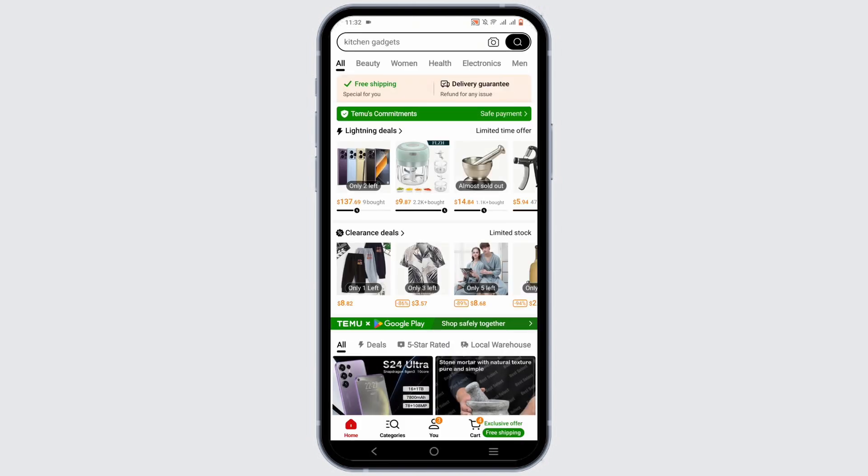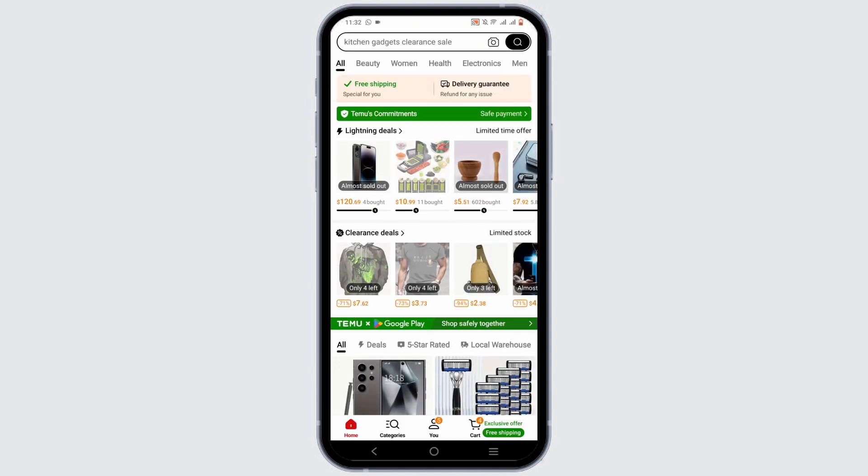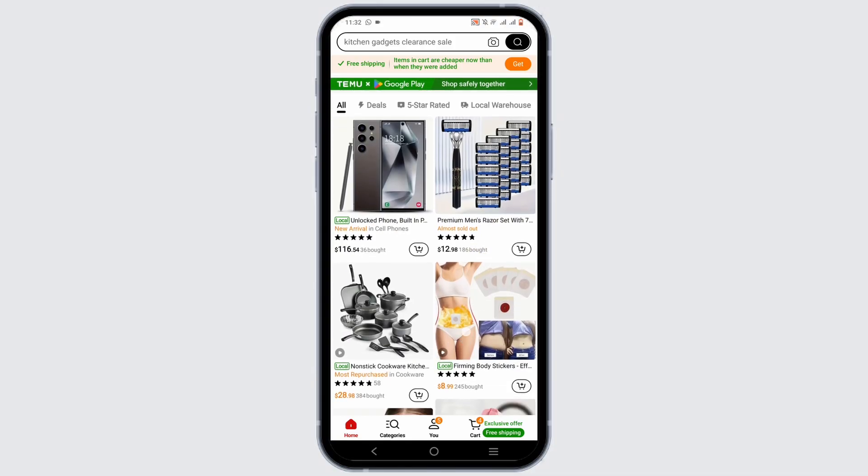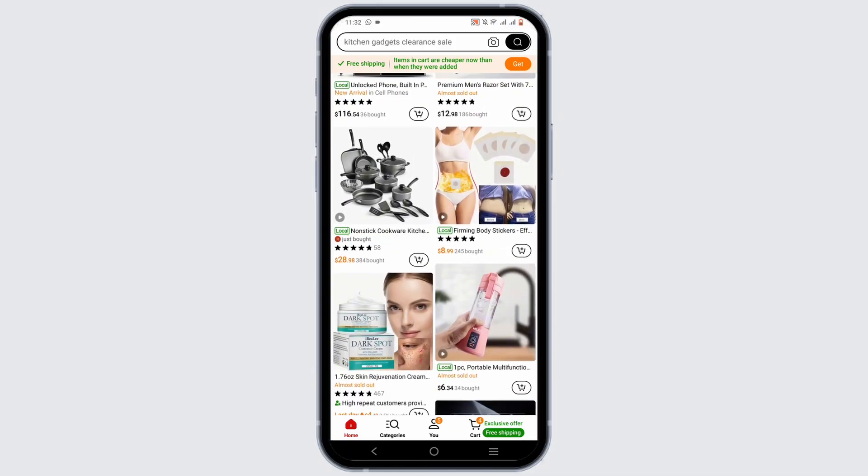So the first is the daily check-in. Open your Temu app every day to receive daily rewards like coins, coupons, or even free gifts.